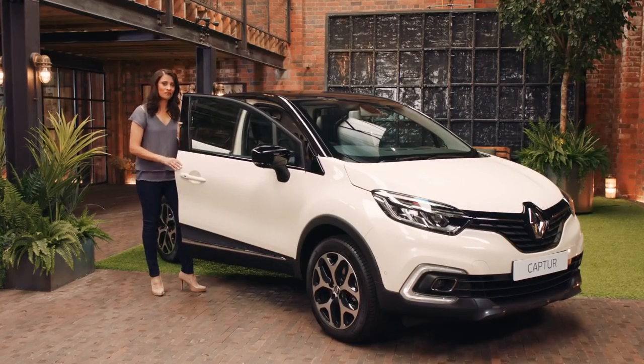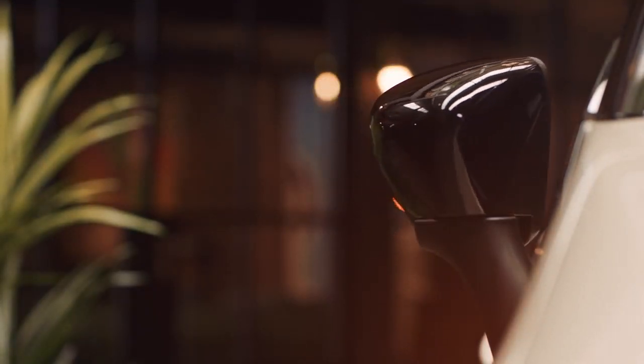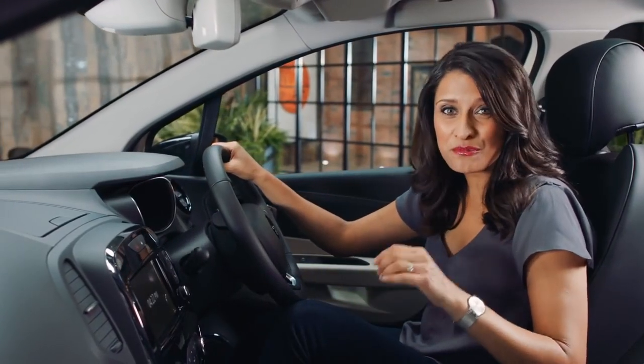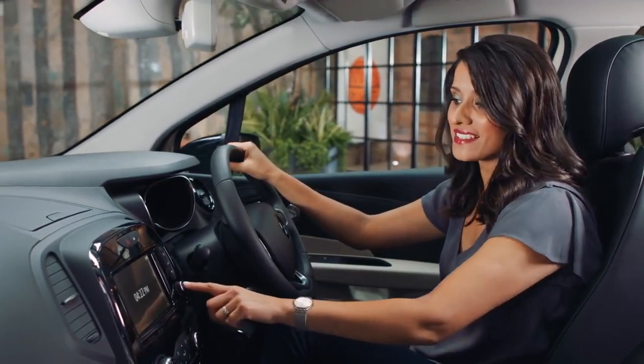To lock the car, simply close the door and walk away. Once the car is locked, the lights will flash and the wing mirrors will automatically fold away. Inside, it's really quite slick. You've got this 7-inch touchscreen powered by Renault's R-Link system with built-in sat-nav.